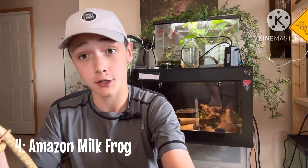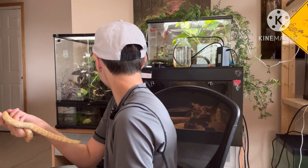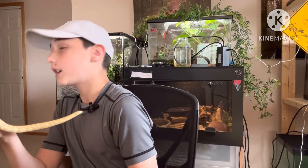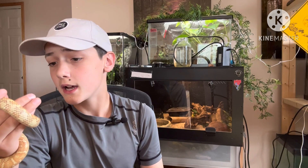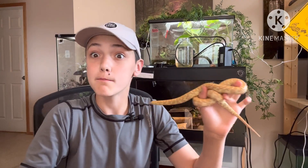Number four: Amazon Milk Frog. And yes, I'm including amphibians on this list. The Amazon Milk Frog is an amazing frog — I have two. They're not eating for some reason, so I'll probably need to assist feed them. They're a very amazing species of nocturnal tree frog.